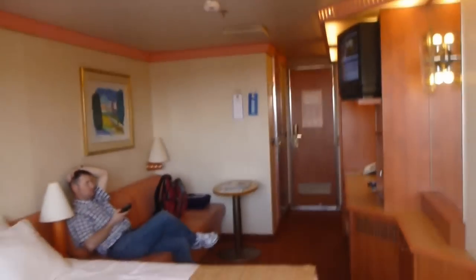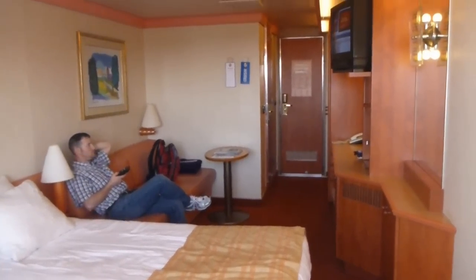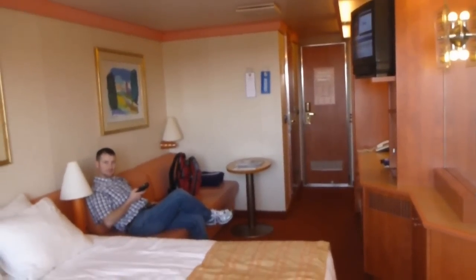Back inside. And this is suite 1051, the balcony room on the Carnival Conquest.